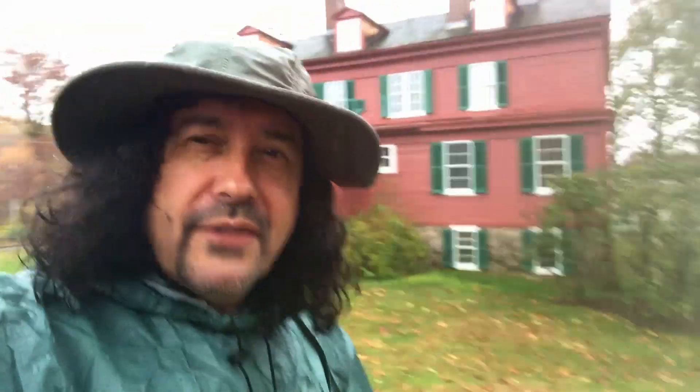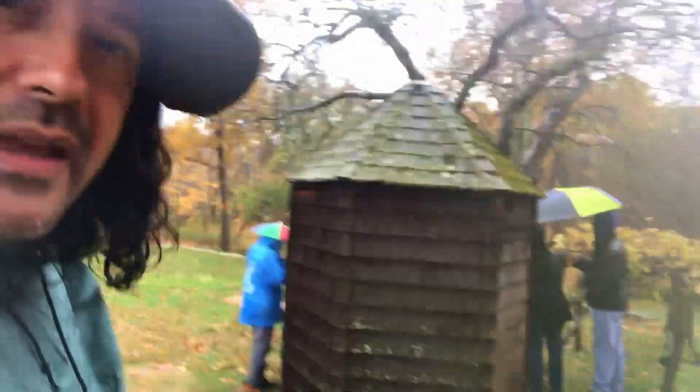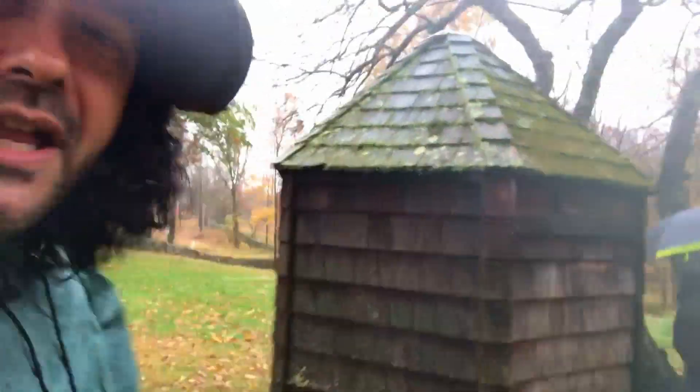I see that everybody is drawn to something over here. Let's see what they're photographing. They're all over there under their umbrellas. I don't know what's catching their attention. Let's see.